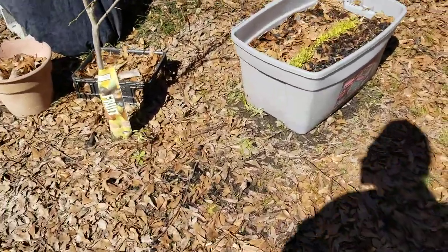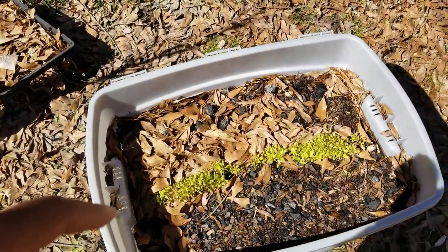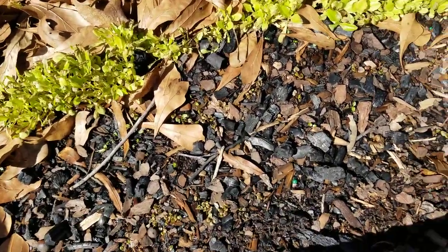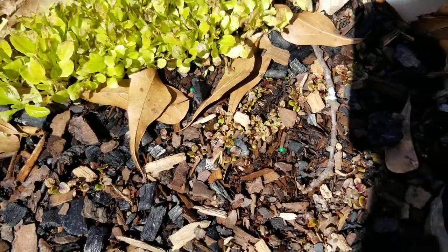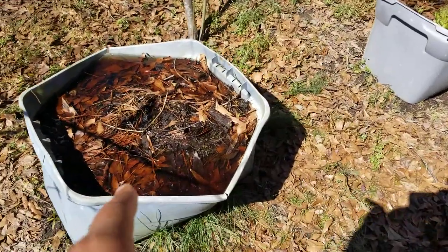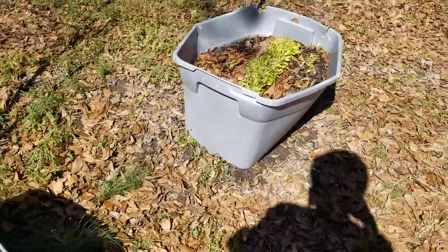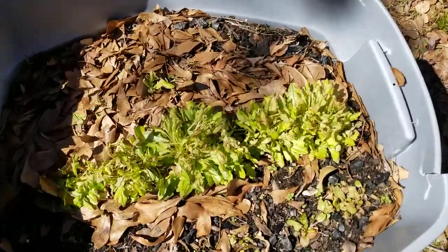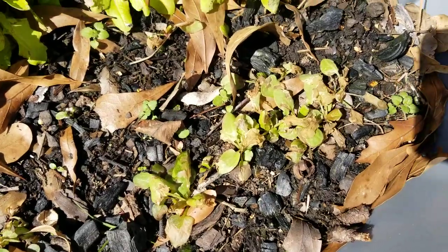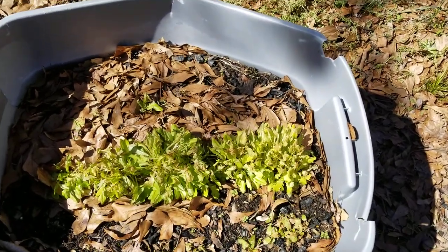Alright, what's up YouTube. I got some interesting findings. First of all, I never did show y'all these totes - this one had red sorrel and lettuce. I'm actually surprised that's not dead. If you look close, y'all will see my little red vein sorrel babies - they're not dead either. The tops did get burned like frostbite from the snow, and so did the green sorrel, but it didn't kill it.